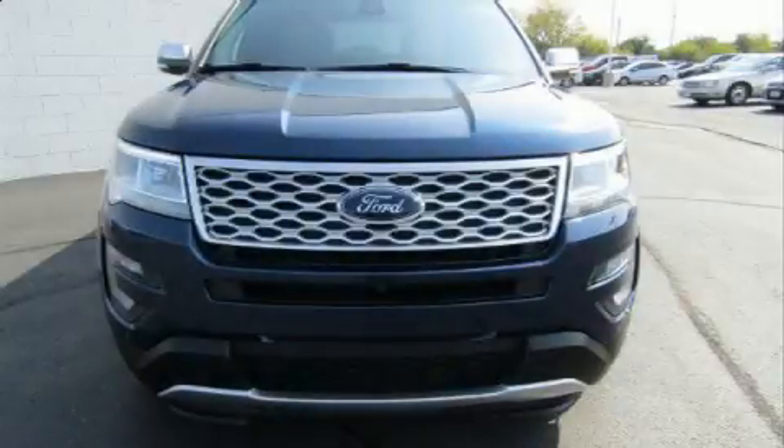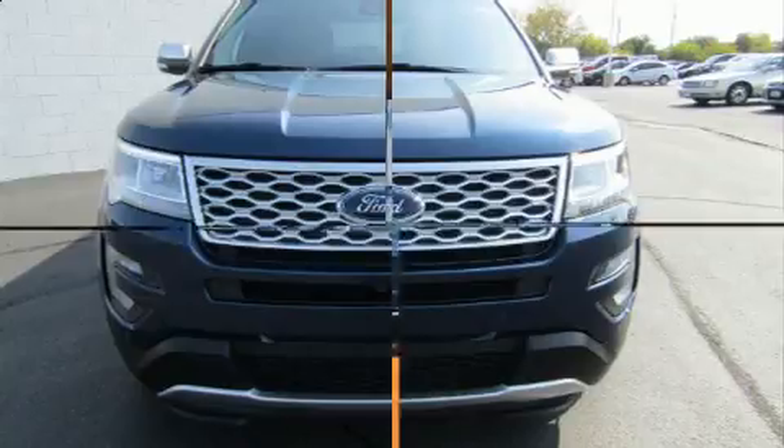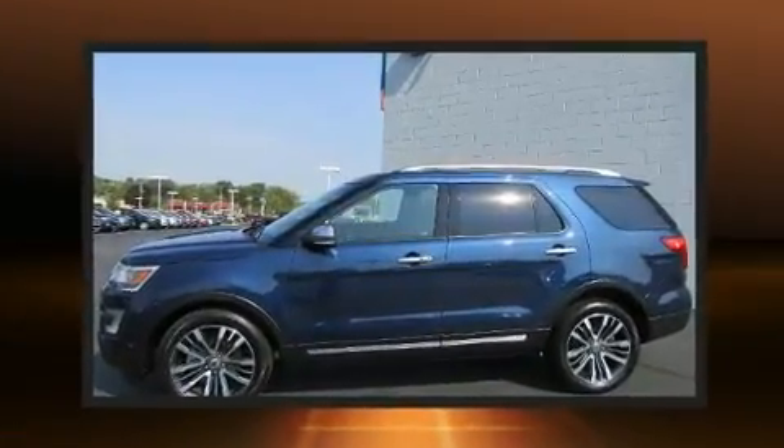Load your family into the 2017 Ford Explorer. It features an automatic transmission, four-wheel drive, and a 3.5-liter six-cylinder engine.